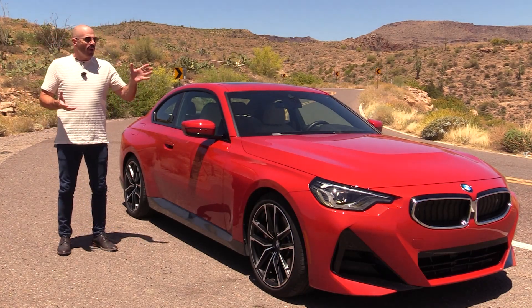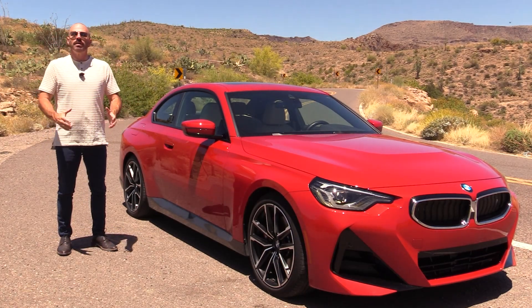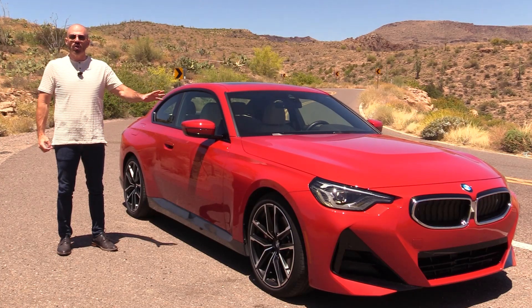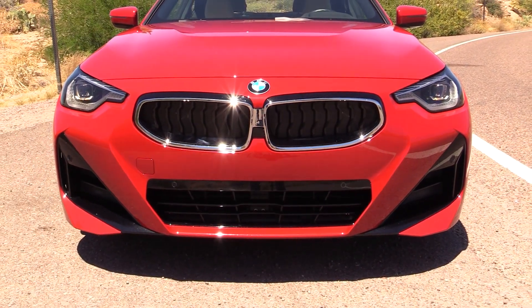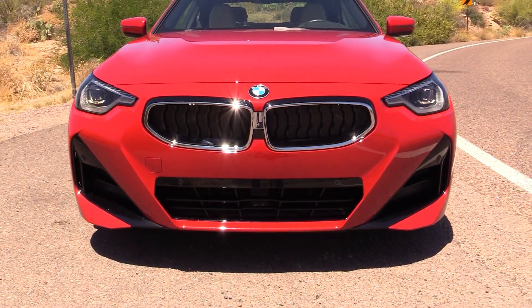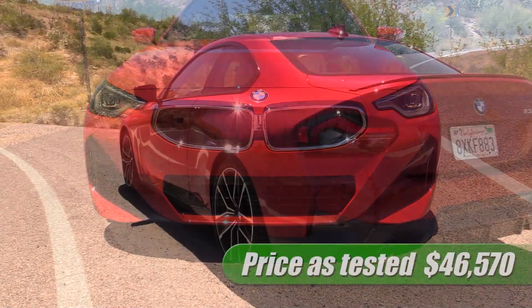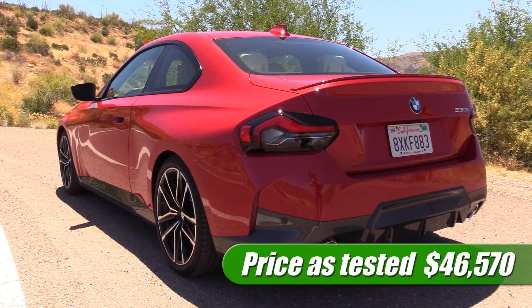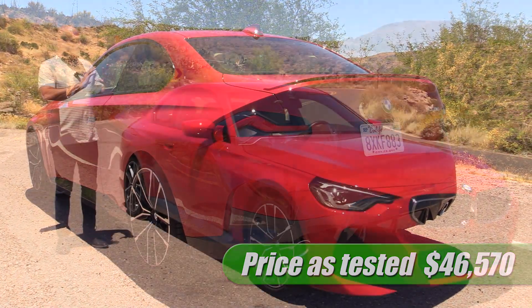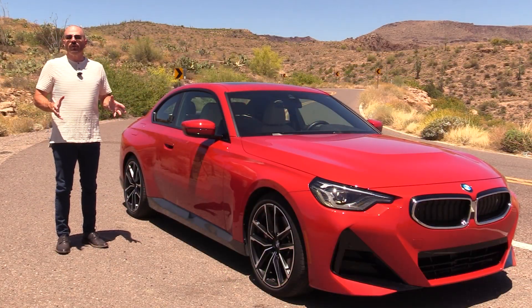What we've got here is a 2022 BMW 230i Coupe. This has the M Sport package, the Premium package, and it also has a Dynamic Handling package. That gives us a lot of stylistic and mechanical upgrades on this car, which brings us to forty-six thousand dollars and some change. The styling is all new for 2022.